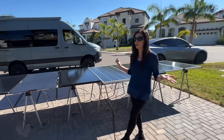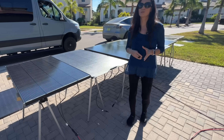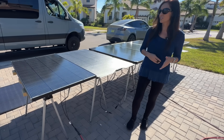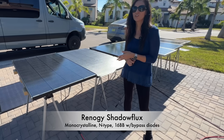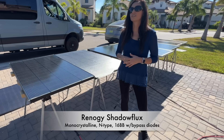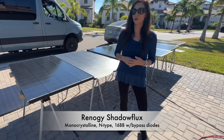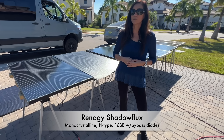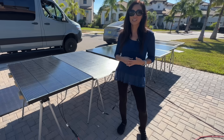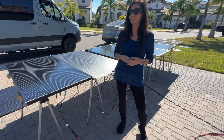Let's meet our 200-watt contenders. These are the panels you're most likely to mount permanently on your RV roof. First up, we have the Renogy 200-watt Shadow Flux N-type rigid panel. It boasts some fancy tech like 16 bus bars for better current flow and bypass diodes that provide an alternative current path when a cell is shaded. But how much will all this tech help on a bright, sunny, clear day?